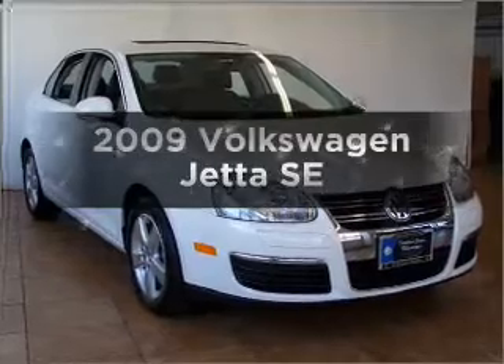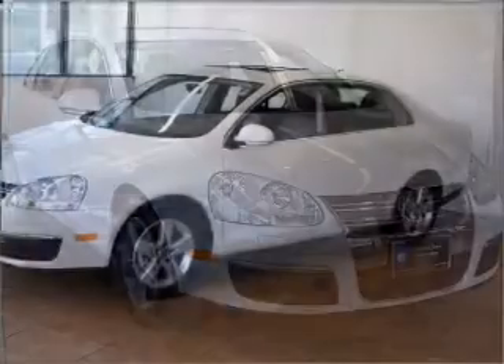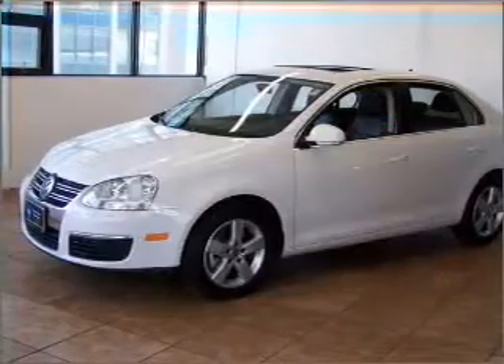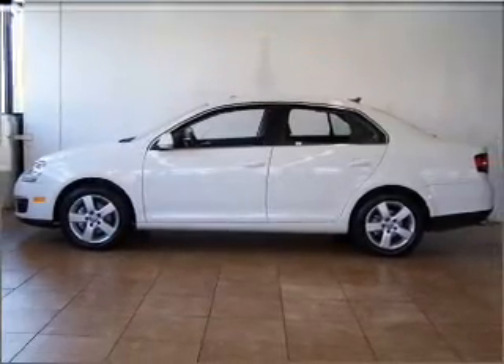Presenting the 2009 Volkswagen Jetta — travel the roads in style and comfort in this great vehicle. A low odometer reading makes this vehicle a great value at this price, with a reliable engine that responds smoothly to its 6-speed automatic transmission.